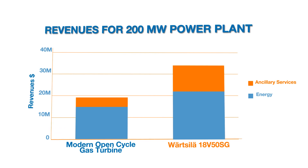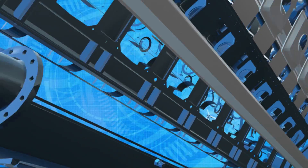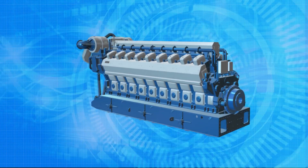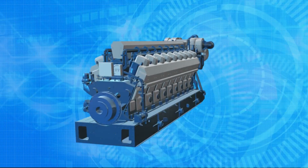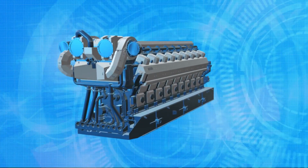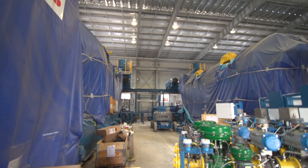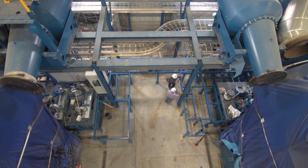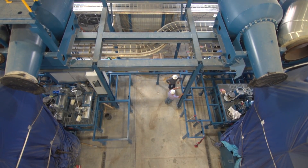The Wärtsilä 50 SG engine is Wärtsilä's highest efficiency, largest engine offering. It fit very well into our requirements for a peaking plant. It provides a very modular plant approach with engines that provide very high availability. If we have a single engine go down for maintenance, we have a substantial portion of the plant still available to dispatch into the market.